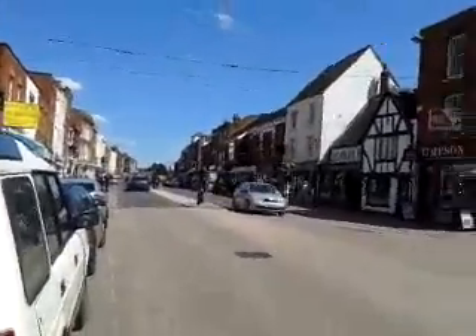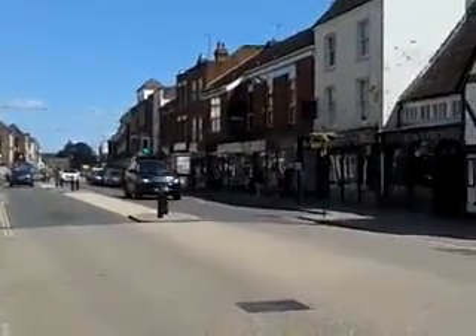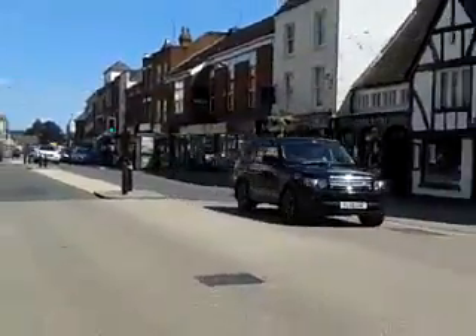There's more modern architecture down here, which probably goes back to the 60s when old towns were modernised. This is the High Street in Tewkesbury.